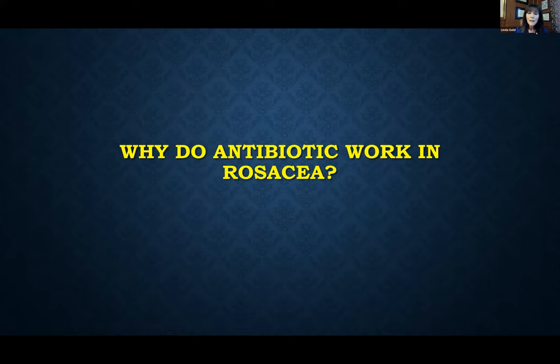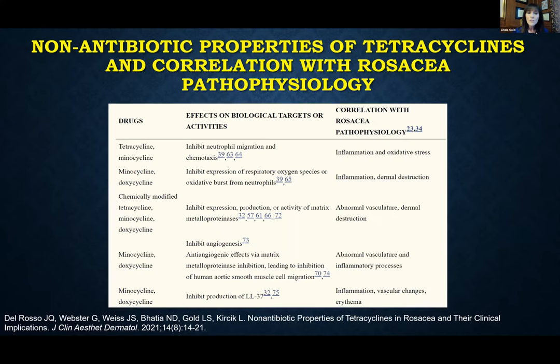In a mouse model, LL-37 from a normal patient injected into skin didn't cause any pro-inflammatory response. But when that same peptide from rosacea patients was injected into skin, we actually saw the signs and symptoms of rosacea. So something is going wrong with that particular molecule. This also raises the question: why are we so fixed on using antibiotics for rosacea when bacteria aren't central to its pathogenesis? It's because tetracycline-family antibiotics have significant non-antibiotic properties.